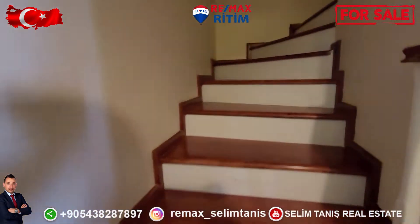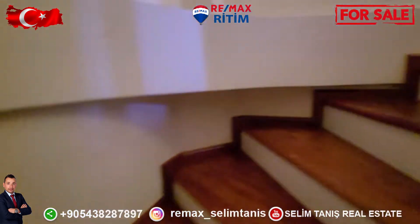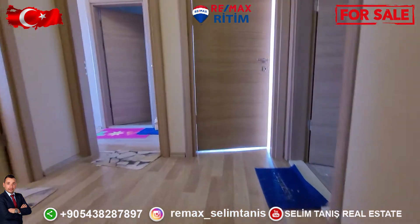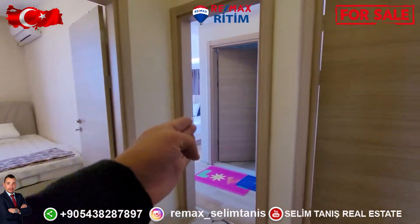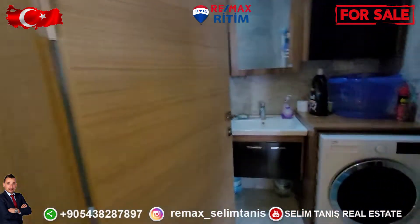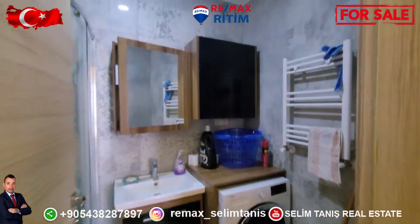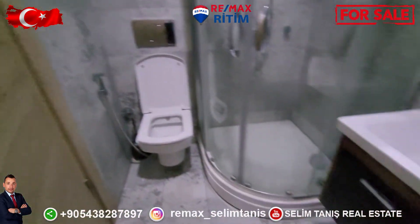Now I am going upstairs to the up floor. On the left side there is another bedroom, master room, another bedroom, and a general usage bedroom. There is a shower box on this side, and a wet closet.